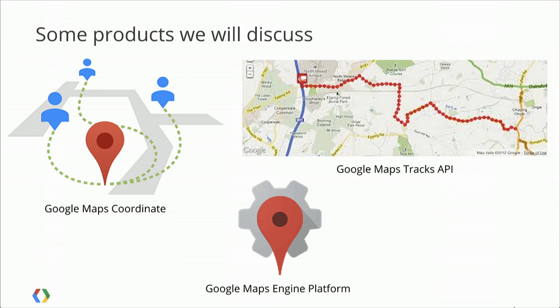Google Maps Coordinate allows you to do mobile workforce management — you can dispatch jobs to people who are out in the field using the app, and they can check into jobs and send back information from the field. This is live and used by a number of customers around the world, including the San Francisco 49ers, whose security team and logistics team use it to coordinate picking up players from hotels and managing equipment.